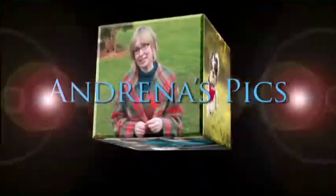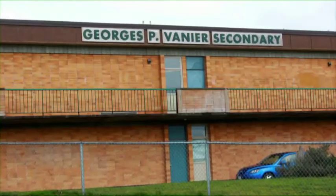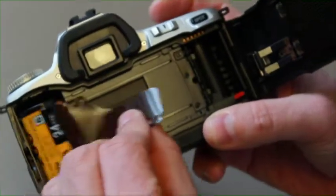It's interesting that you bring that up because we are going to have a segment on classic photography, which is what's being taught at Vanier High School — and that's what the young people are learning, this classic darkroom work. We're at GP Vanier. It's interesting because we're surrounded by young people, but we're talking about something that's really quite old school and traditional, which is the photography class here.